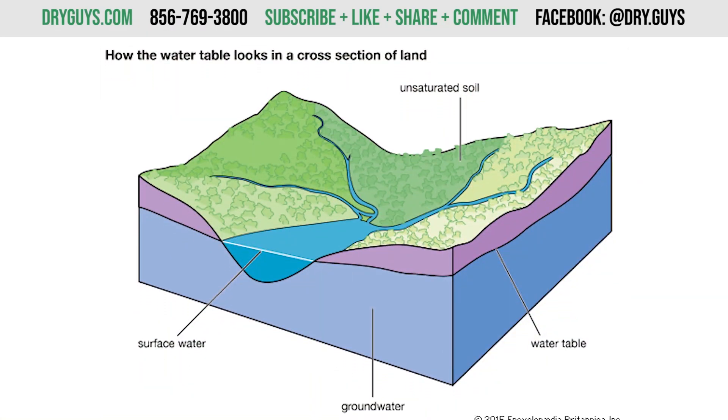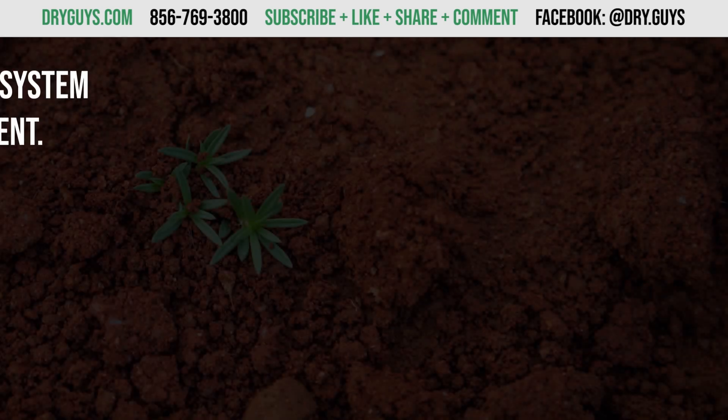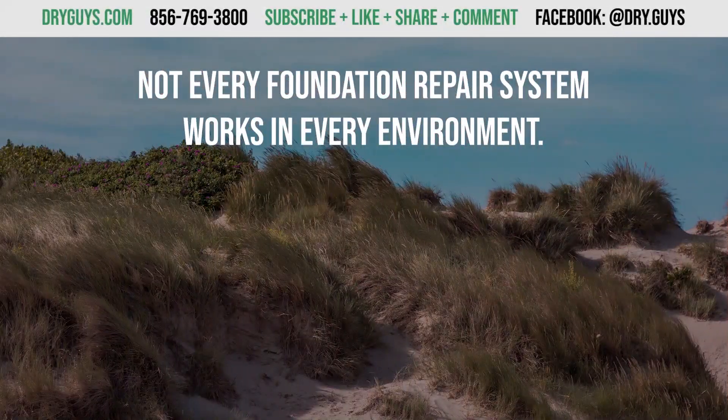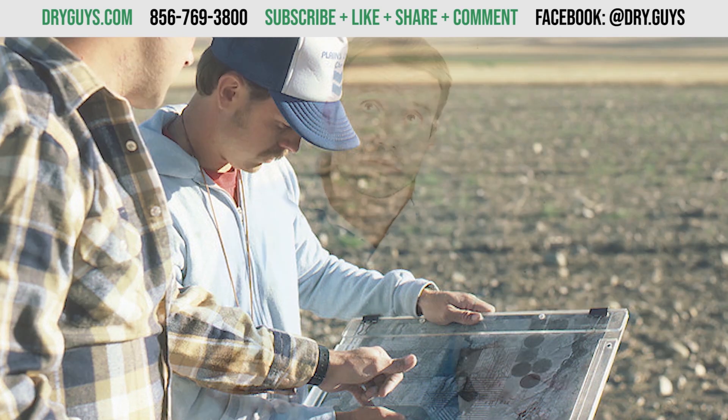Does the soil have a high seasonal water table that can cause a basement to flood or a septic system to fail? Not every foundation repair system works in every environment, but soil surveys are complicated and most people don't know what their house is built on.